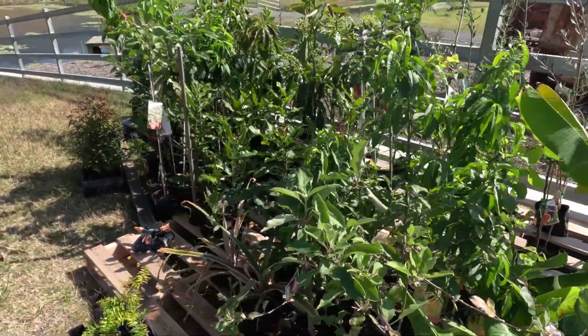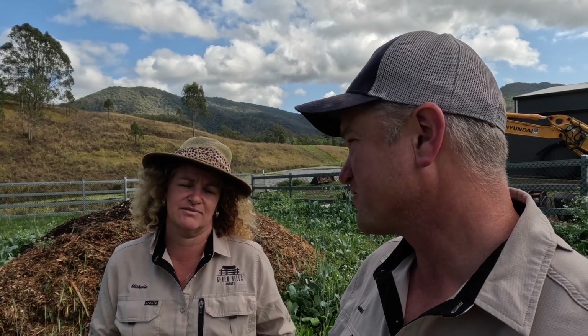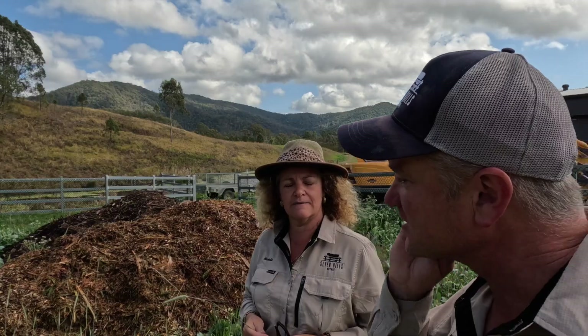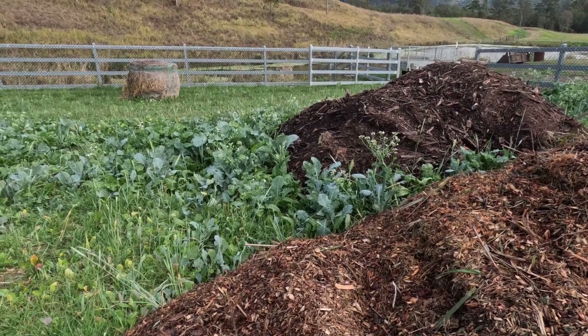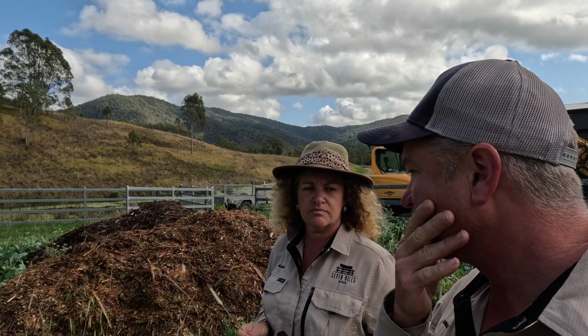We've got about 80% of them. We've got all the family coming, the kids are coming - it's going to be a weekend of it. We got the first load delivered yesterday. That's our greens, what you'd call nitrogen. Carbon is sitting on the other side - those are our browns - and we have other browns around the place. We just can't wait to get it in the ground.